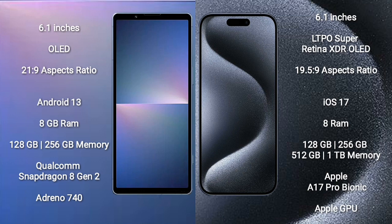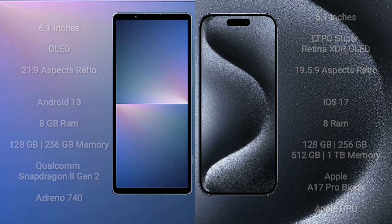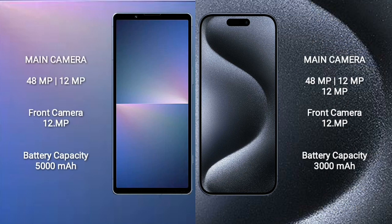Sony Xperia 5 Mark 5 comes with 8GB RAM, 128GB to 256GB internal storage, Qualcomm Snapdragon 8 Gen 2 processor, and Adreno 740 GPU. iPhone 15 Pro comes with 8GB RAM, 128GB to 256GB, 512GB, or 1TB internal storage, Apple A17 Pro Bionic processor, and Apple GPU. Sony Xperia 5 Mark 5 features a dual rear camera setup: 48MP plus 12MP, and a 12MP front camera.